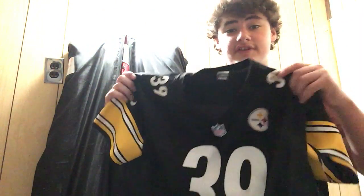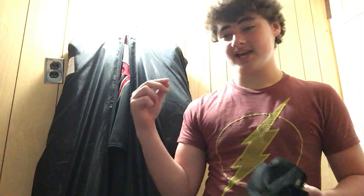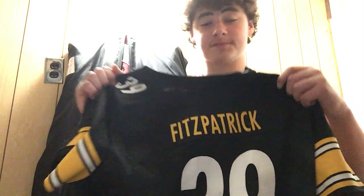Next one we have is the Minka Fitzpatrick jersey. He was a player who played for the Miami Dolphins — he was a free safety. The Steelers traded for him, and all they needed to trade for him was their first round pick this year. You can see the back there — it reads Fitzpatrick, he's number 39. He was 29 when he was on the Dolphins, but he got traded over to the Steelers, great move — it improved our defense 100%.